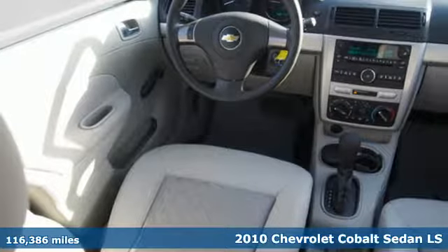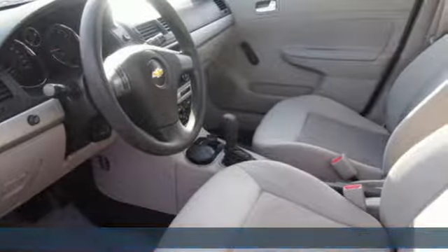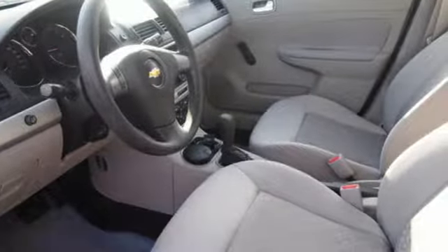It's a 2010 Chevrolet Cobalt. This fun compact is both fuel savvy and street smart. Turn it on and go, go, go.